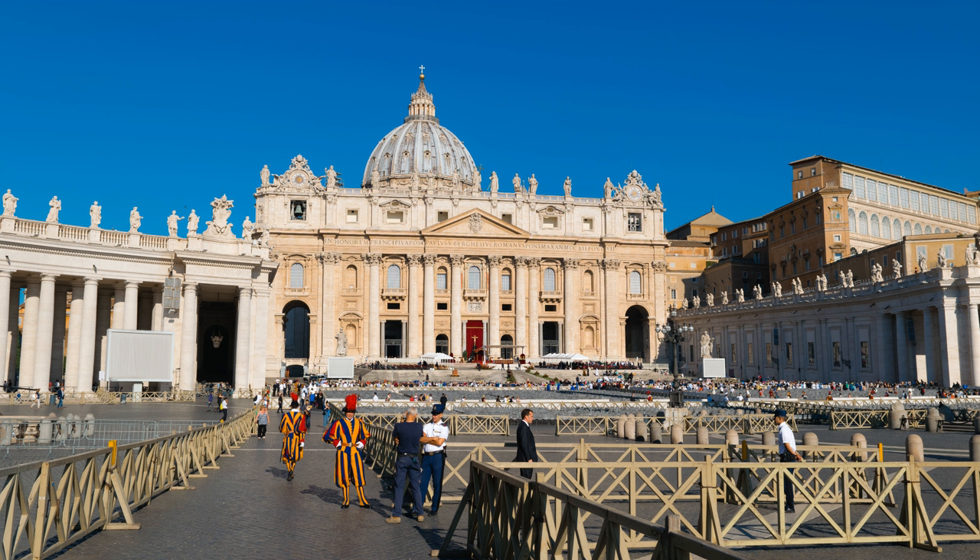Saint Peter's Square is a large plaza located directly in front of Saint Peter's Basilica in the Vatican City, the papal enclave inside Rome, directly west of the neighborhood or Rione of Borgo. Both the square and the basilica are named after Saint Peter, an apostle of Jesus and the first Catholic Pope. At the center of the square is an ancient Egyptian obelisk, erected at the current site in 1586.